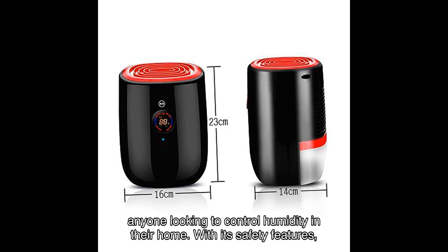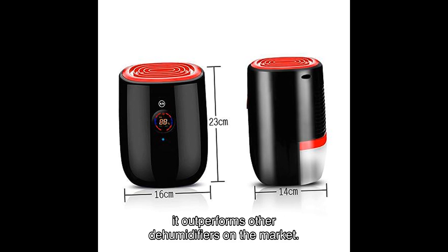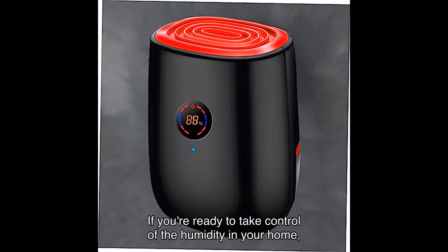In summary, the HONMEET mini dehumidifier is a must-have for anyone looking to control humidity in their home. With its safety features, super silent operation, high capacity, and defrost function, it outperforms other dehumidifiers on the market. Its simple design and ease of use make it a convenient choice for any home.